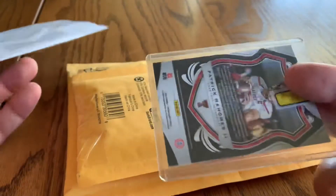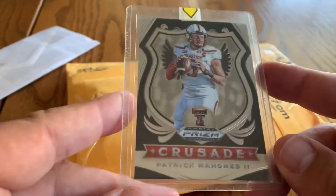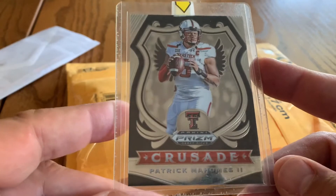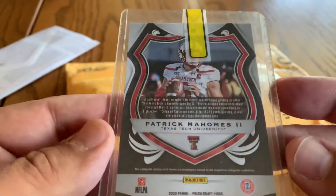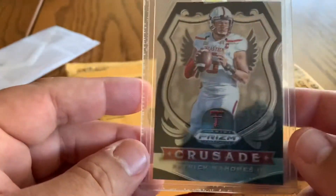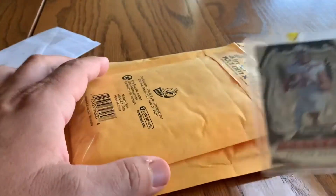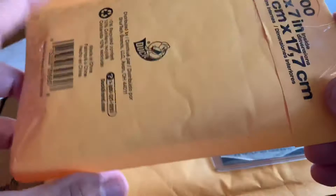The first thing we got up is a PWE shipment, and this is real nice and clean. It allowed us to cut the edge right there, we slid it out. This was wrapped in paper. We've got a 2020 Prism Draft Picks Patrick Mahomes Crusade — we love us some Patrick Mahomes. It's not numbered or anything, it's just a straight parallel insert card. That's always a good buy right there.